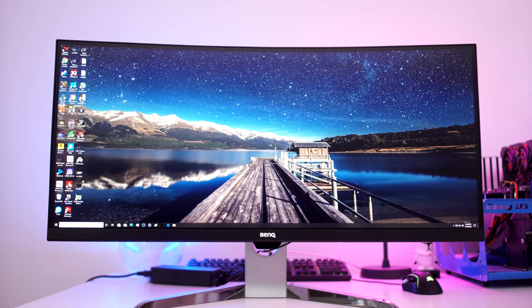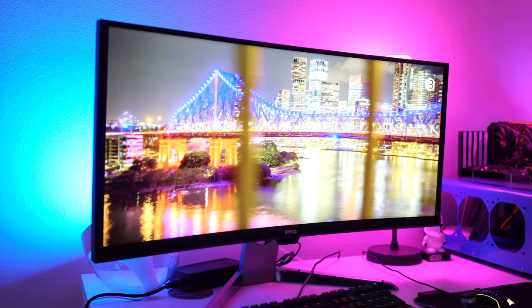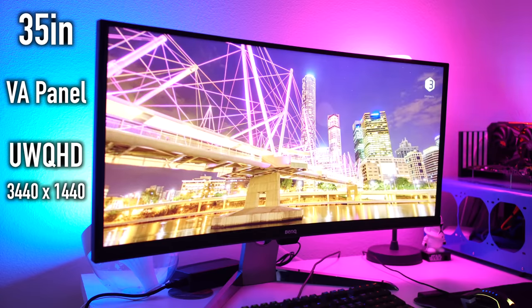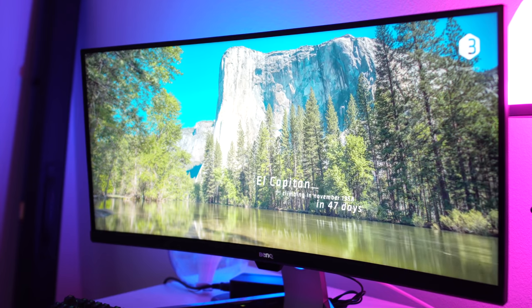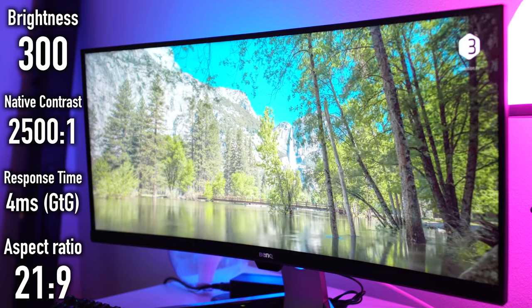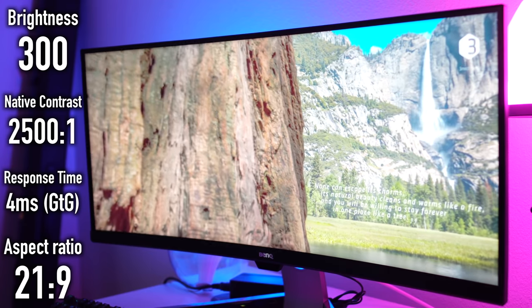This monitor is almost completely black. It does have some silver trim and a silver backplate and stand. The EX350IR boasts a 35-inch VA backlit LED panel with an ultra WQHD resolution of 3440 by 1440. This monster monitor has a brightness level of 300 nit, a response time of 4 milliseconds gray to gray, a 21:9 aspect ratio, and a full 170-degree viewing angle.